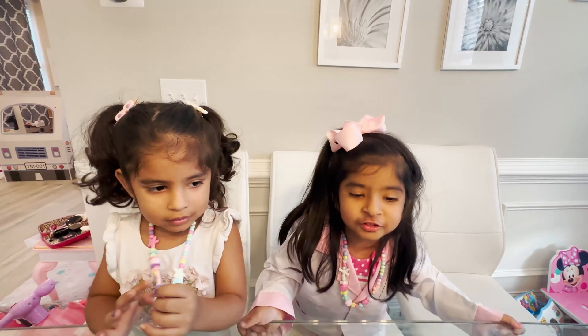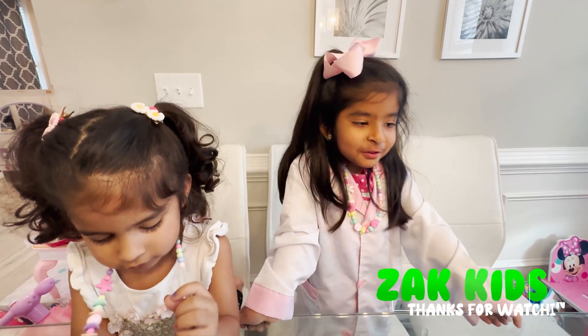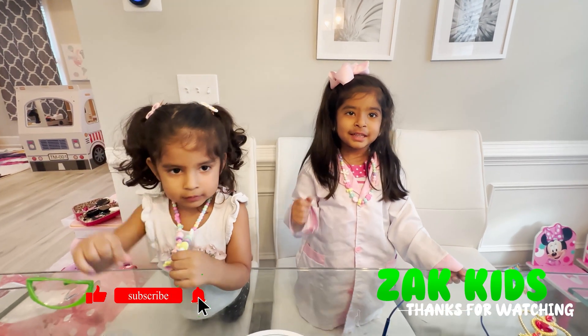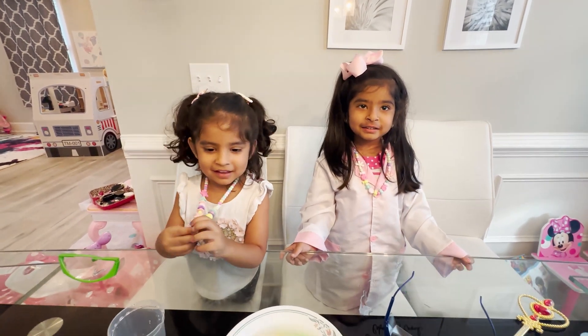And thank you for watching Zip Kids! We hope you enjoy our show! Please remember to subscribe to our channel and hit the bell button! See you next time! Bye!